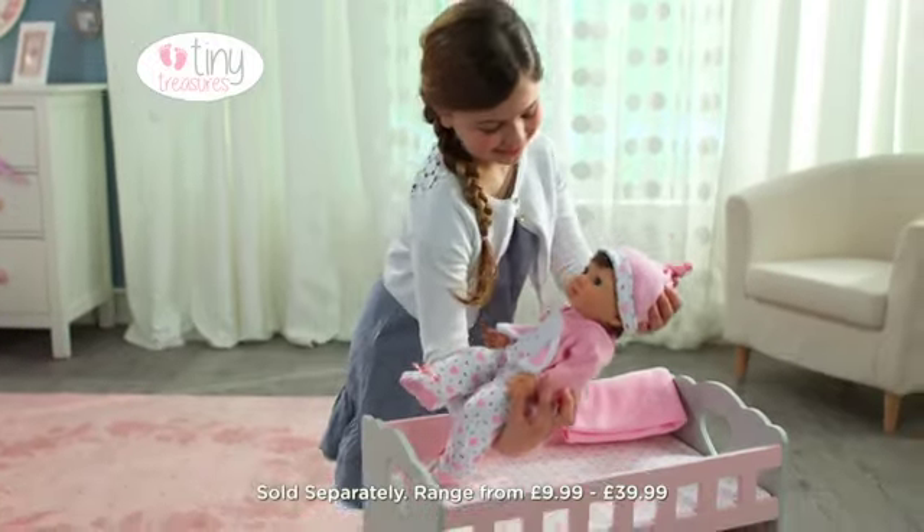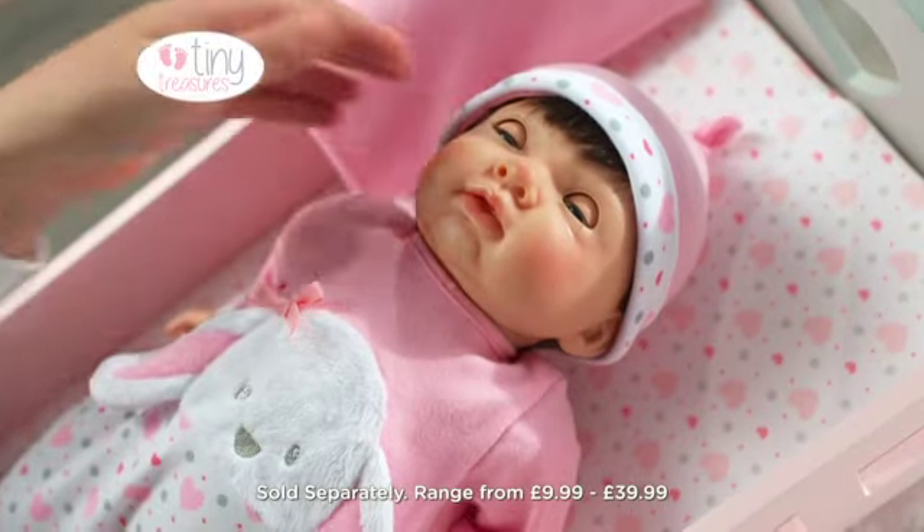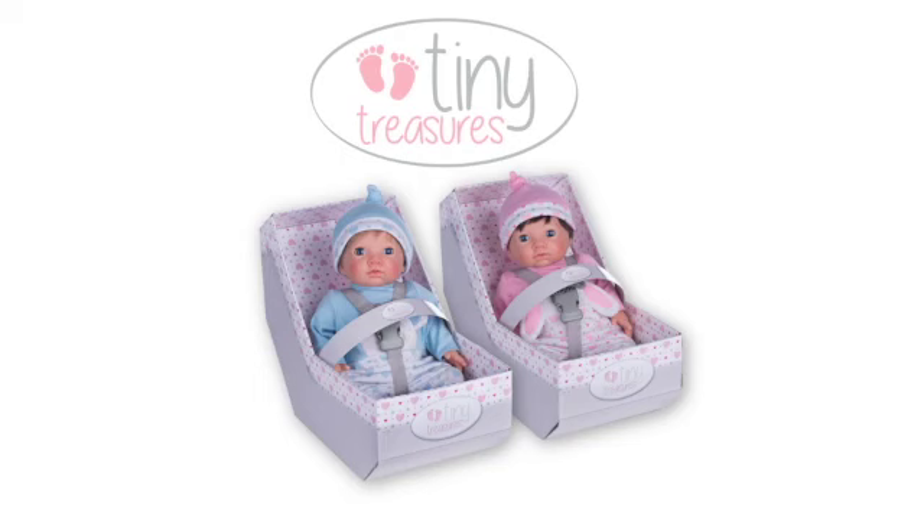Aw, are you sleepy? Let's put you in your cot. Sleep tight, my tiny treasure. The new Tiny Treasures collection.